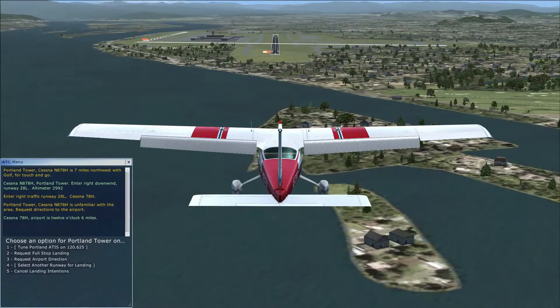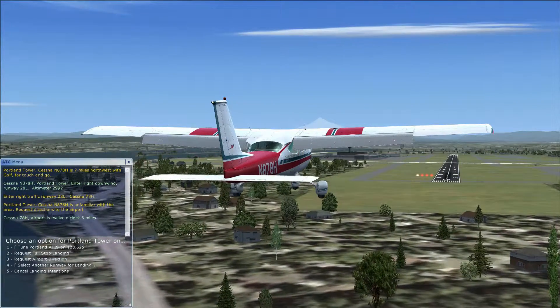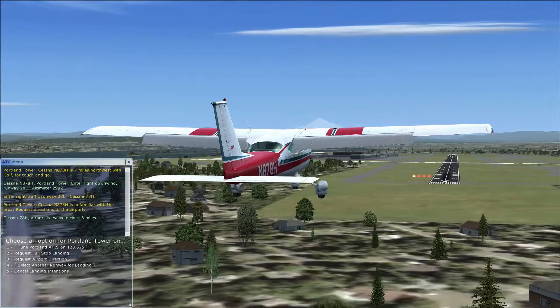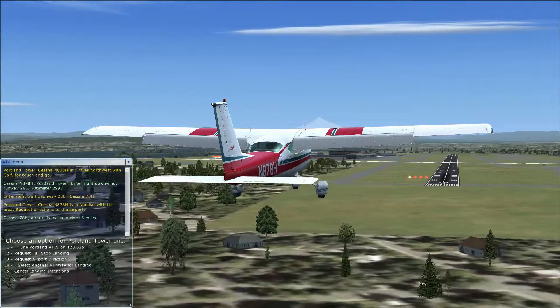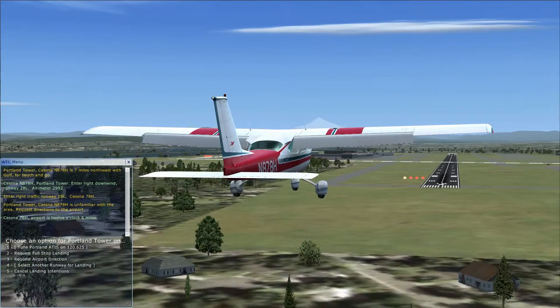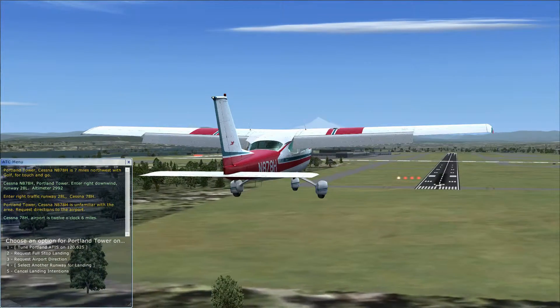You just keep on coming in, reducing speed — normal landing procedure, nothing different for landing. Usually just before this point it would say you're cleared to land, but obviously I'm coming in at the wrong runway so it doesn't say that.